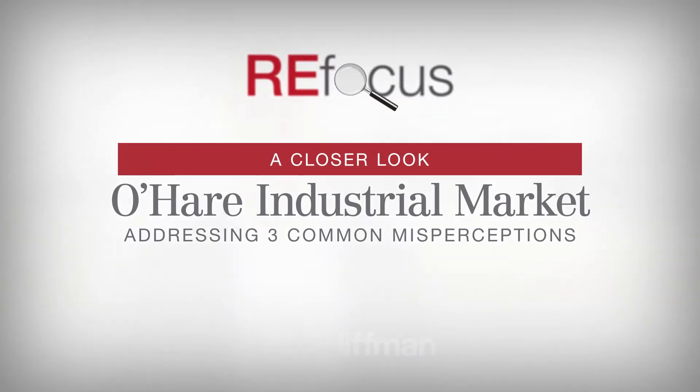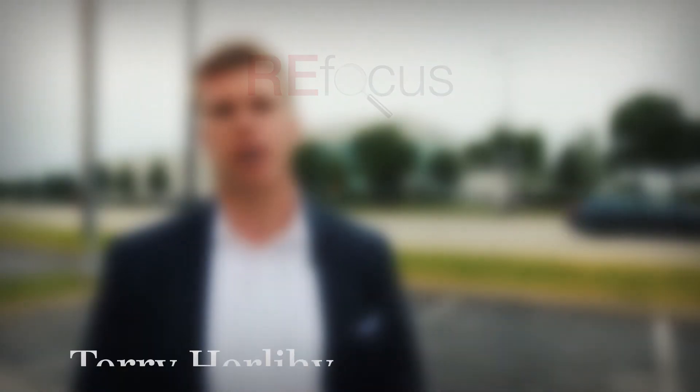For all the attractions the O'Hare sub-market has to offer, many still decide to look elsewhere due to three perceived shortcomings. Let's take a closer look at the availability, taxes, and development opportunities.